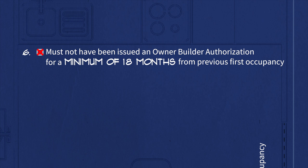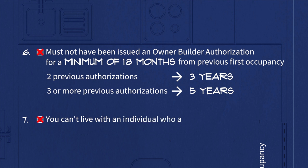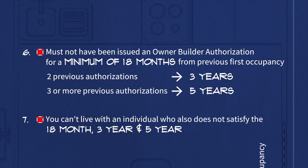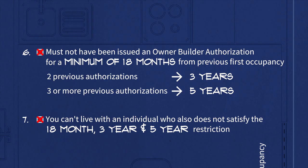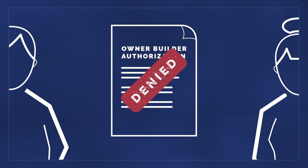This period increases for repeat owner-builders. If you have been issued two previous authorizations, you must wait a minimum of three years, and five years if you have received three or more authorizations. 7. You can't live with an individual who does not also satisfy the 18-month, 3- and 5-year restriction. For example, if your family member was issued an owner-builder authorization within the past 18 months, you are not eligible to apply at this time.